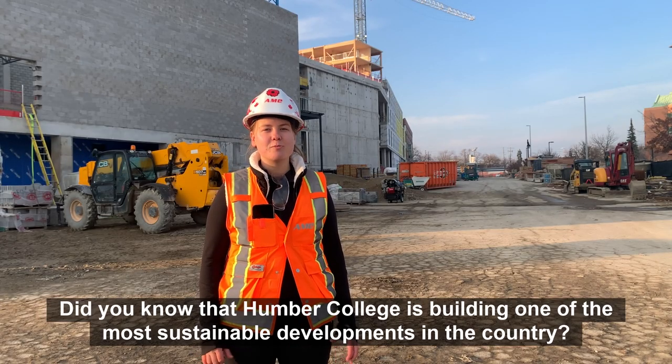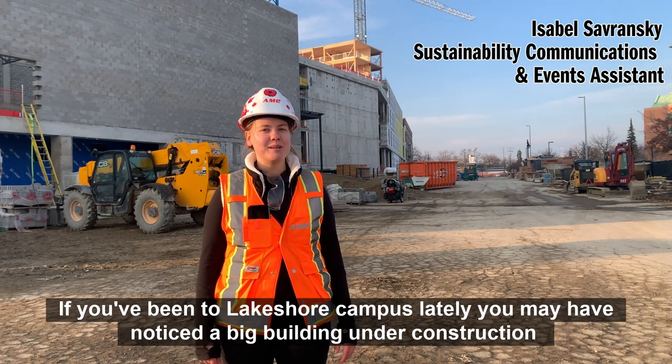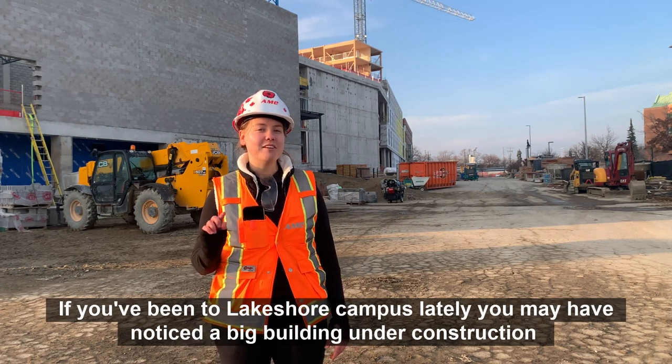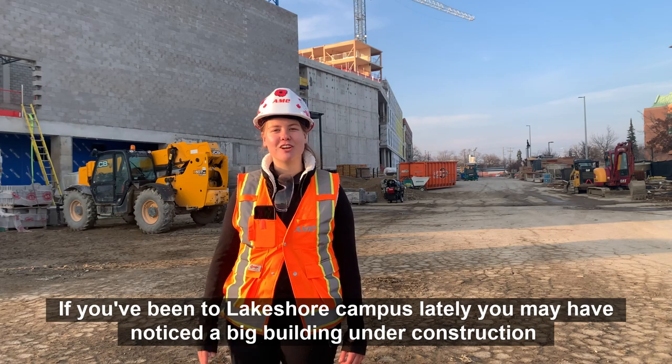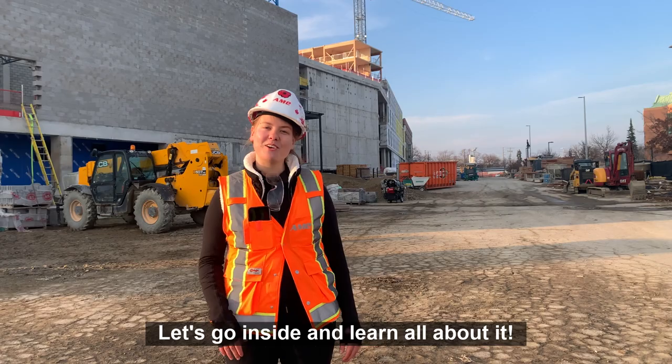Did you know that Humber College is building one of the most sustainable developments in the country? If you've been to Lakeshore campus lately, you may have noticed a big building under construction, and that's Humber's new cultural hub. Let's go inside and learn all about it.